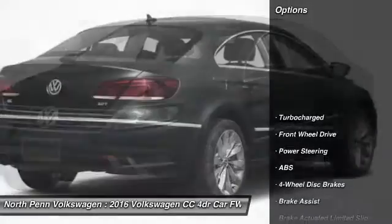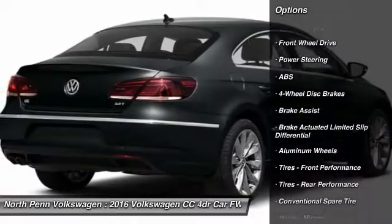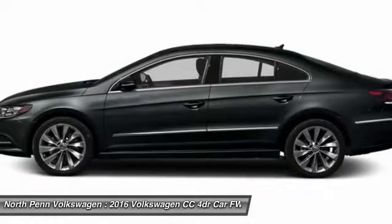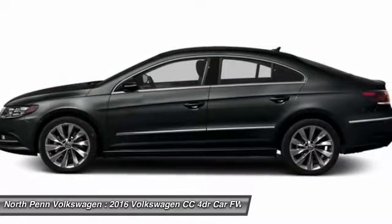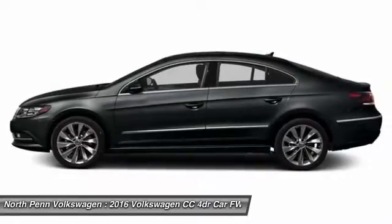Here are some of this vehicle's great options: stability control, power passenger seat, keyless entry, traction control, anti-lock braking system, steering wheel audio controls, backup camera, leather-wrapped steering wheel, Bluetooth, and power steering.